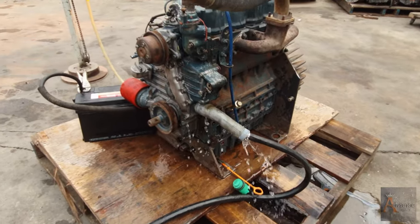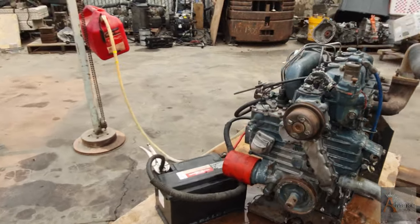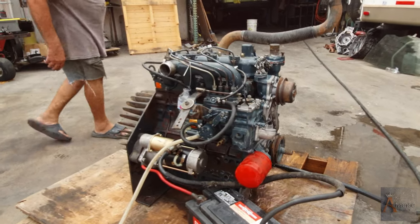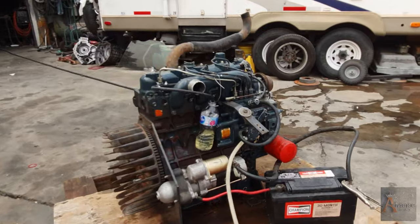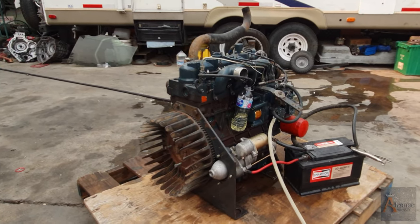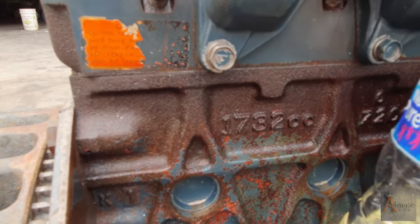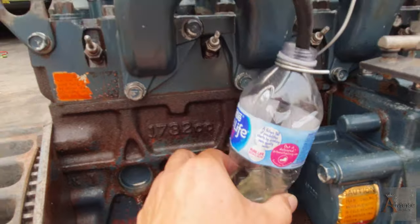This is a Kubota engine and we're gonna be listing this for sale if anybody is interested, let us know. This motor came out of a Bobcat — it's a 743 model. And once again, this is 1732cc and there are some other numbers on the motor.